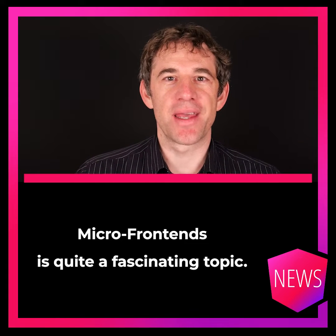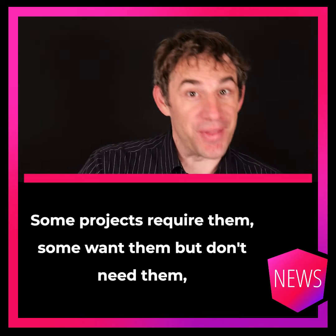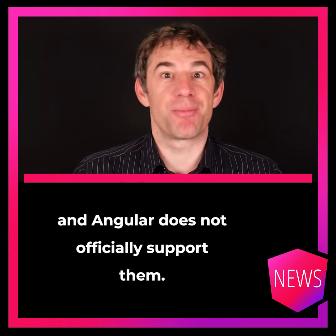Microfrontends is quite a fascinating topic. Some projects require them, some want them but don't need them, and Angular does not officially support them.